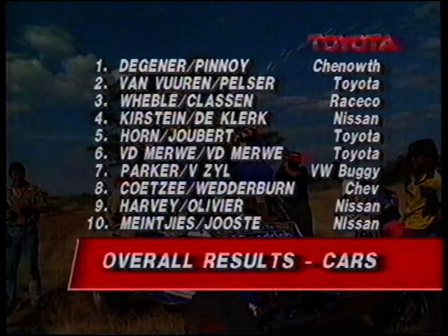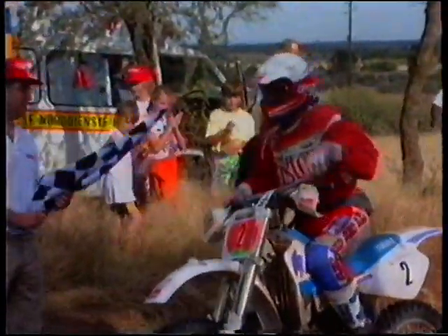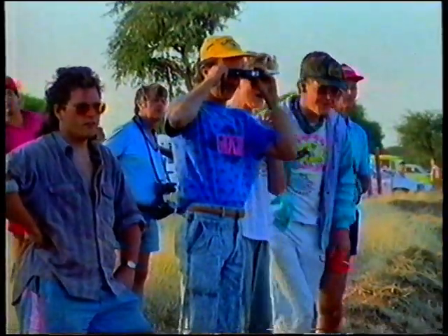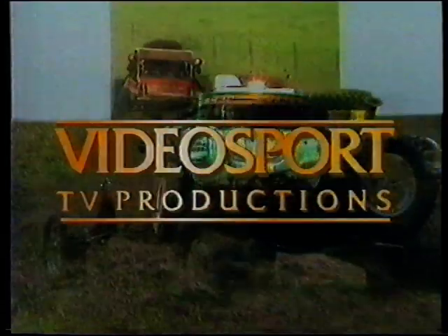A well-deserved triumph for Klaus Degener and Derek Pinoy, with only ten cars making it to the finish in one of the toughest Toyota 1000 Desert Races yet. History was also made when Richard Manning took the bike honours after a superb performance, becoming the first rider to win the Toyota 1000 Desert Race on a 200cc machine. Manning said: it's much too fast — I thought the 500 would catch us, but I just went full out from this morning. While Manning was most definitely the man of the moment, five different manufacturers were all featured in the top ten finishers. The Toyota 1000 Desert Race — third round of the Toyota GTE Off-Road Championship.